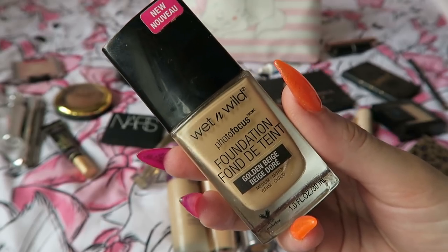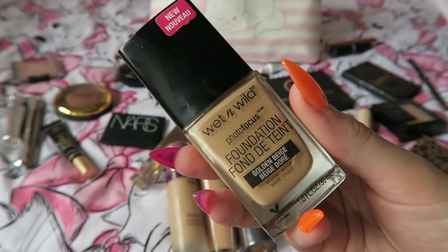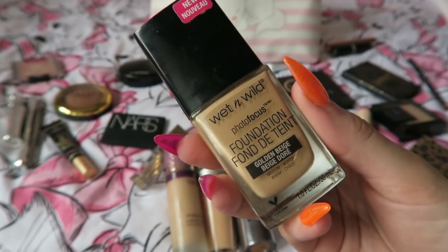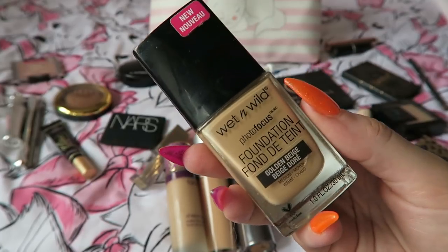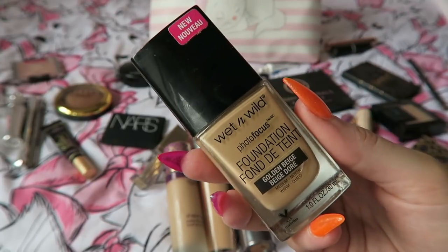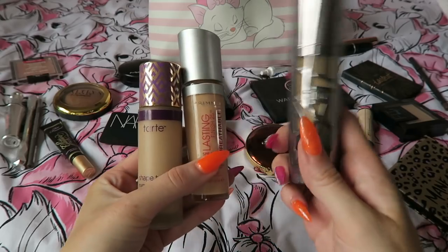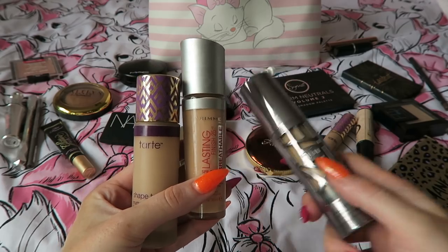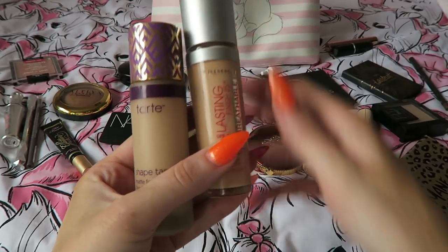The first foundation I want to talk about is the Wet n' Wild Photofocus Foundation — this is the one I'm 100% bringing. The reason is because it's just amazing on my skin: super long lasting, not heavy, and it makes my skin look amazing. I'm also thinking I'll bring the Urban Decay one. It is super full coverage, but for nighttime wear I think it would be perfect, so I am going to bring that one.